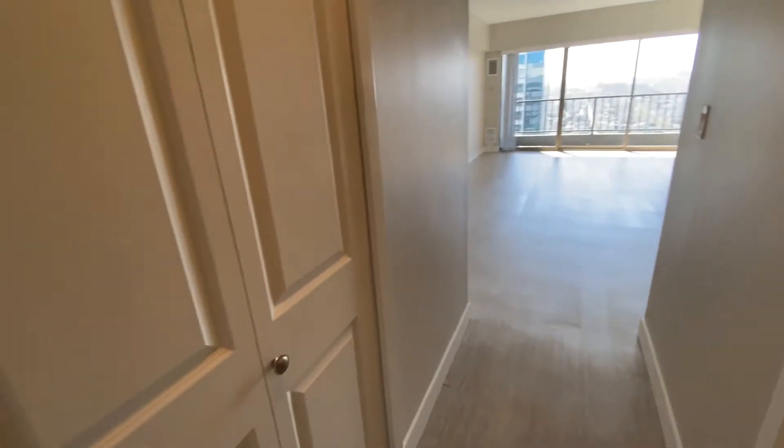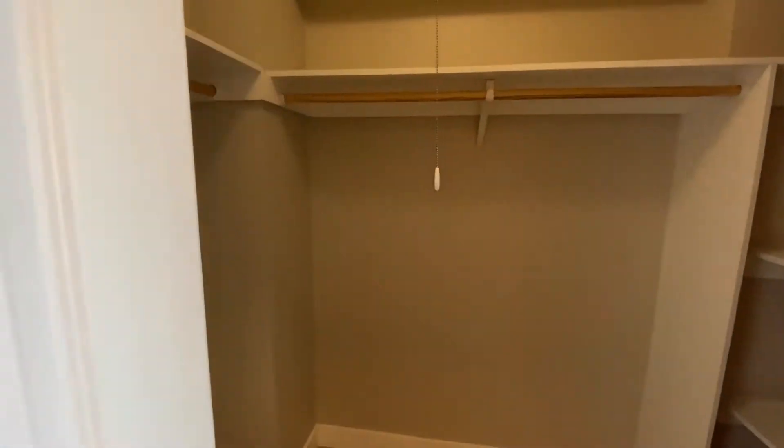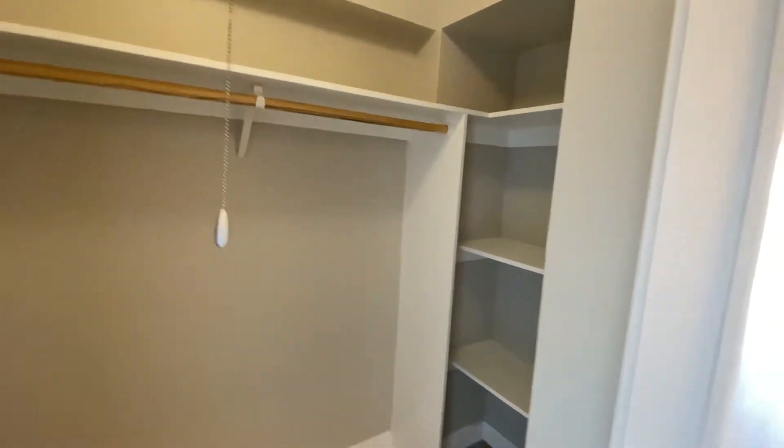Upon entering the home, you will have a walk-in closet, and then directly across will be the full bathroom.